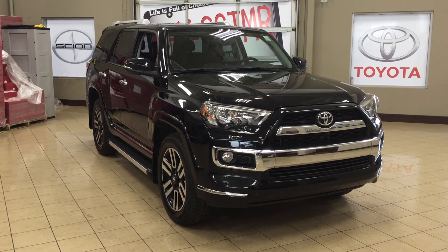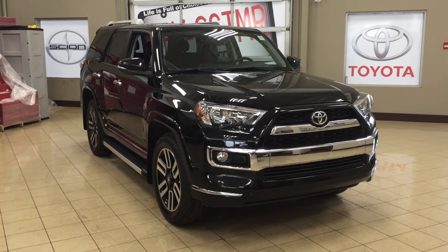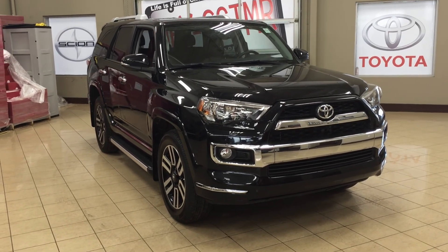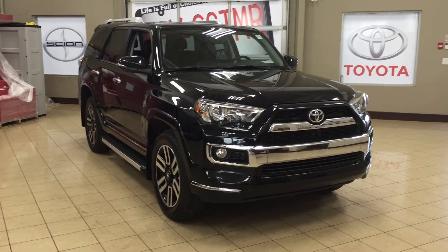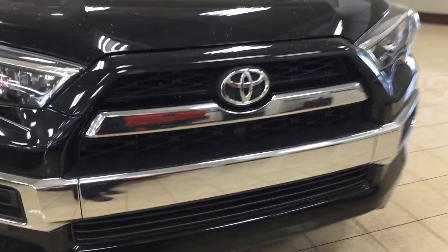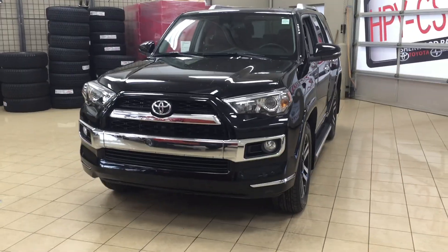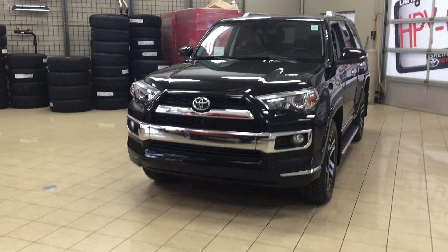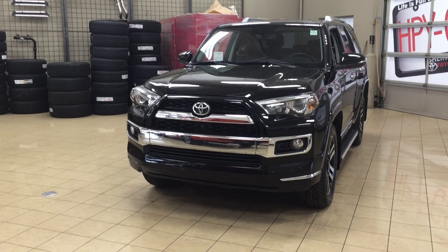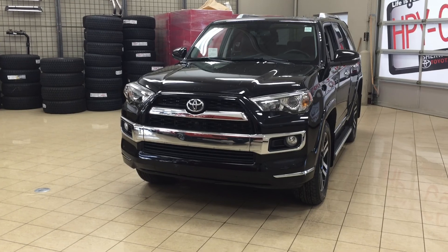Thank you so much folks for watching this video today. If you have any questions on this 2015 Toyota 4Runner Limited, please visit us. We're located at 31 Audemars Road in Sherwood Park, Alberta, Canada. The phone number is 780-410-2455, or please visit our website at sbtoyota.com to get us by email. Once again, thank you so much for watching. If you have any comments or additional questions please leave them in the comment section below. Make sure you have a great day and I hope to see you next time.